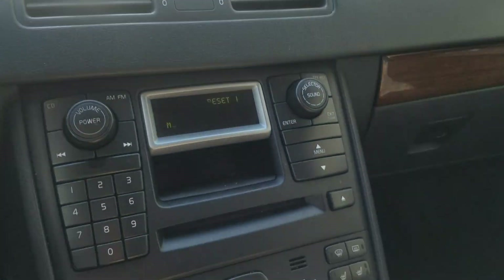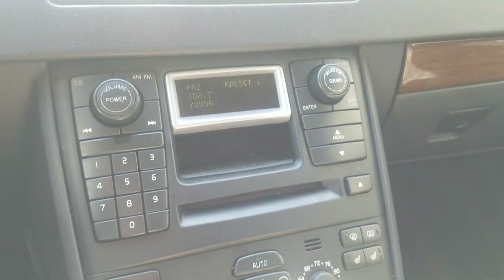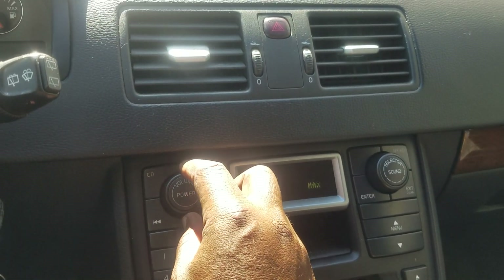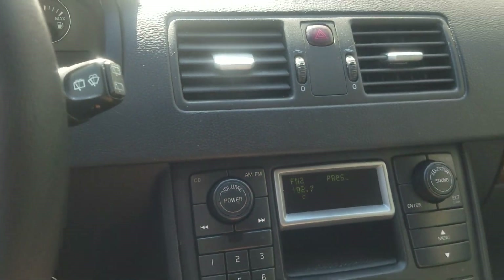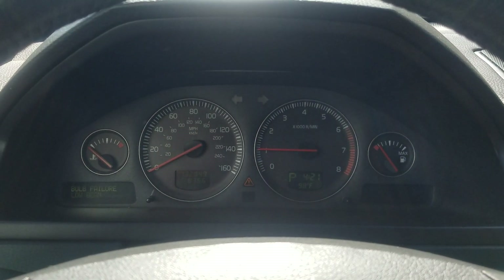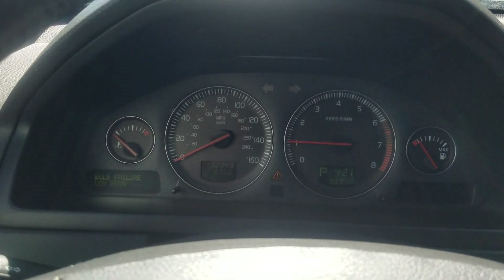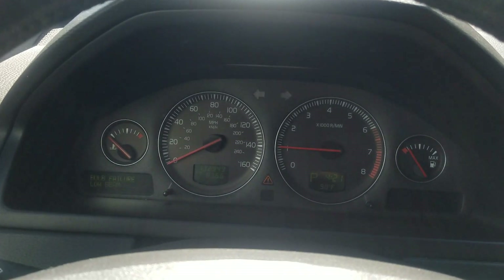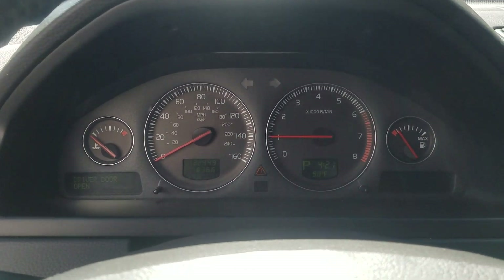That's an H7 bulb, easy fix — we'll get that addressed as soon as possible. Otherwise there's nothing else. Vehicle idles excellent, AC works perfectly fine, audio also works. Idle is nice and holding steady. Just going to address the low beam bulb, which is common on any vehicle.